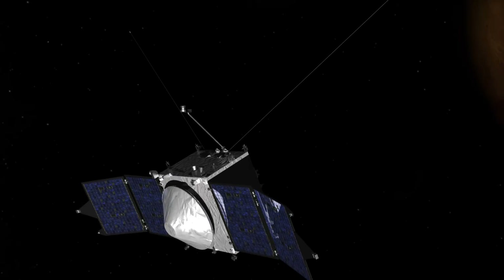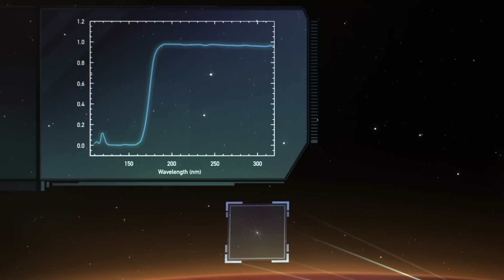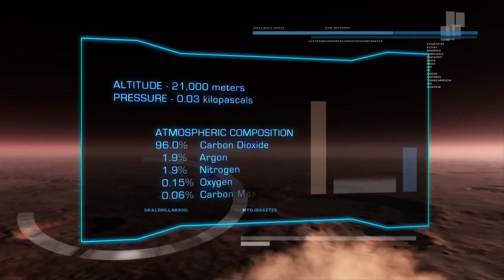And by looking at the diminution, the weakening of the starlight as it sets, we can measure the composition of the upper atmosphere. The relative motion of the stars allows MAVEN to look at columns of the atmosphere, revealing how its composition changes with altitude.